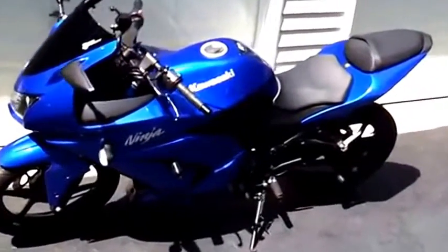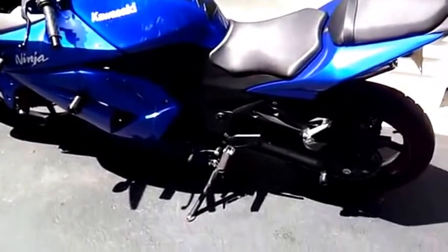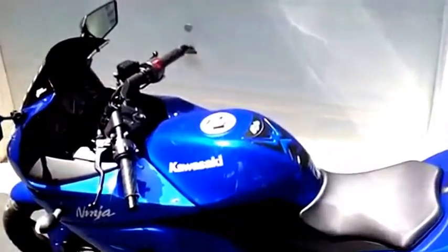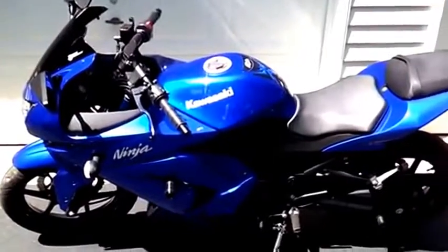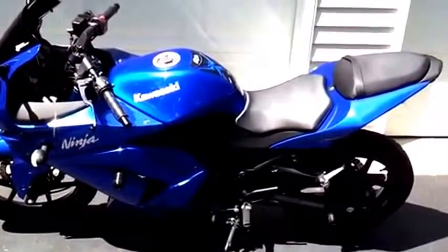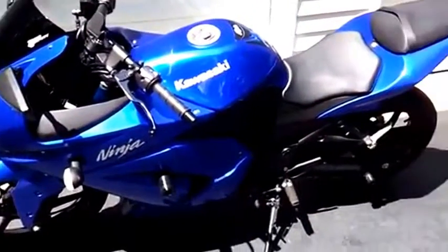It's agile. You can really throw it into corners and it just takes them. It doesn't really lumber around. It's very light, very easy to manage, manageable power — really just a great starter bike. They also hold their value pretty well. I bought this in November for $2,600 and I'm hoping to sell it for about the same, so we'll see what happens with that today.